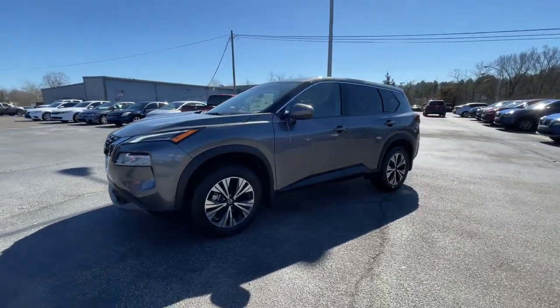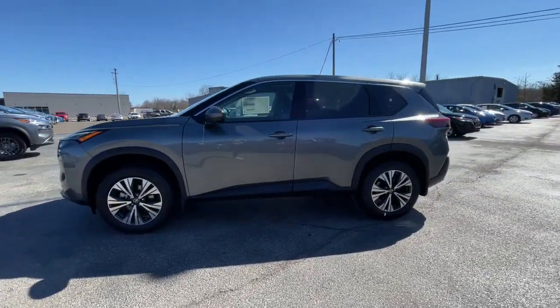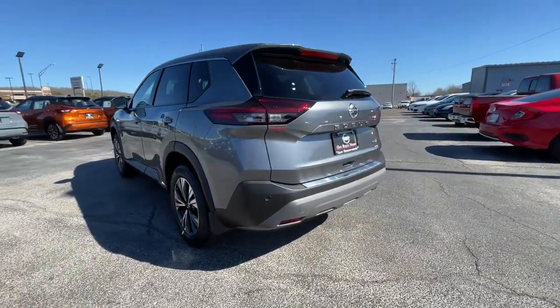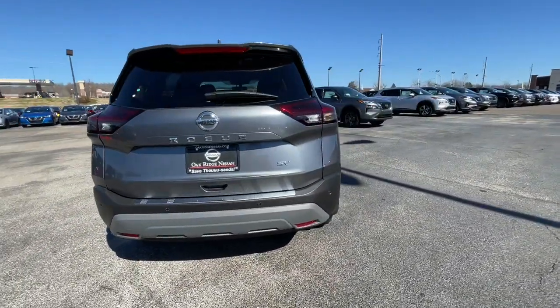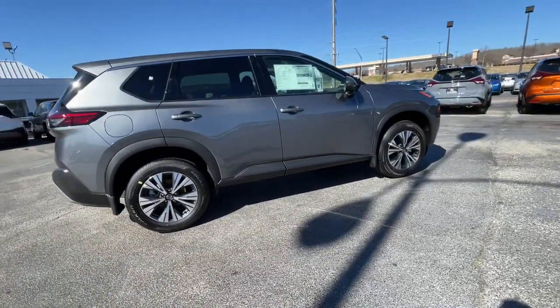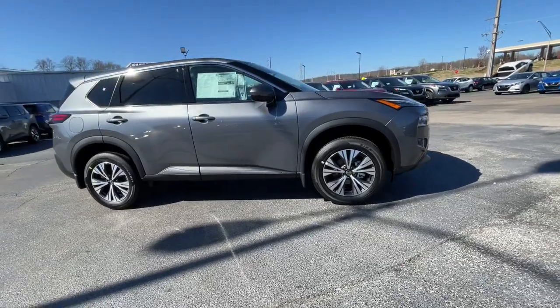This could be the car for you: the 2021 Nissan Rogue. Start planning your family road trips in this comfortable, well-equipped Rogue. This clever crossover offers plenty of space and thoughtful creature comforts to keep your crew relaxed and eager for adventure.